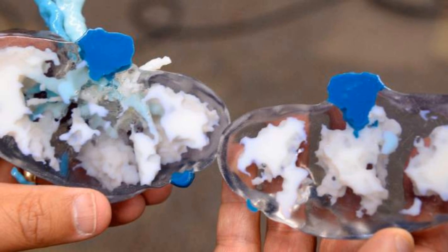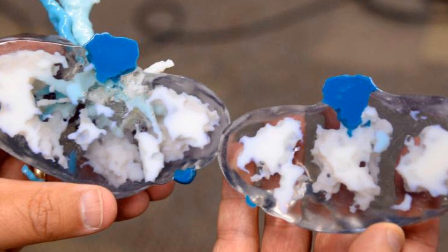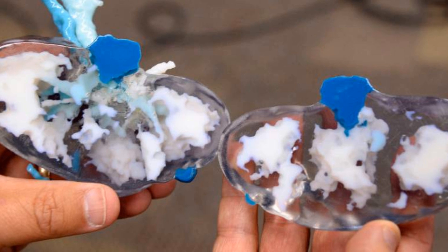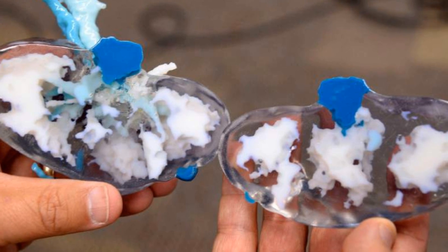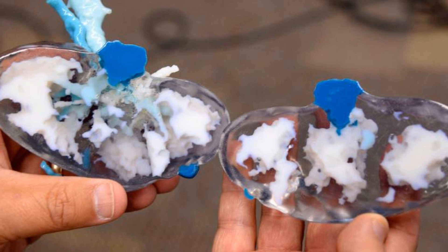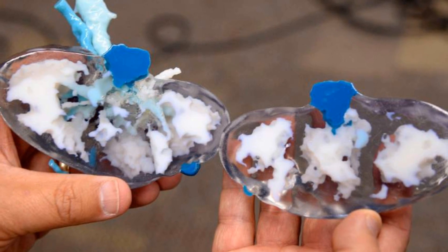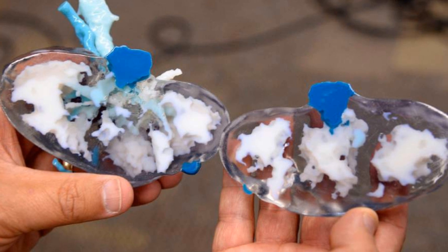The model was used by doctors both to prepare prior to the surgery, and as a reference in the operating room during the procedure. Because the tumor was located in a particularly sensitive area, the doctors say they could not have safely removed it while saving the patient's kidney, were it not for the 3D model.